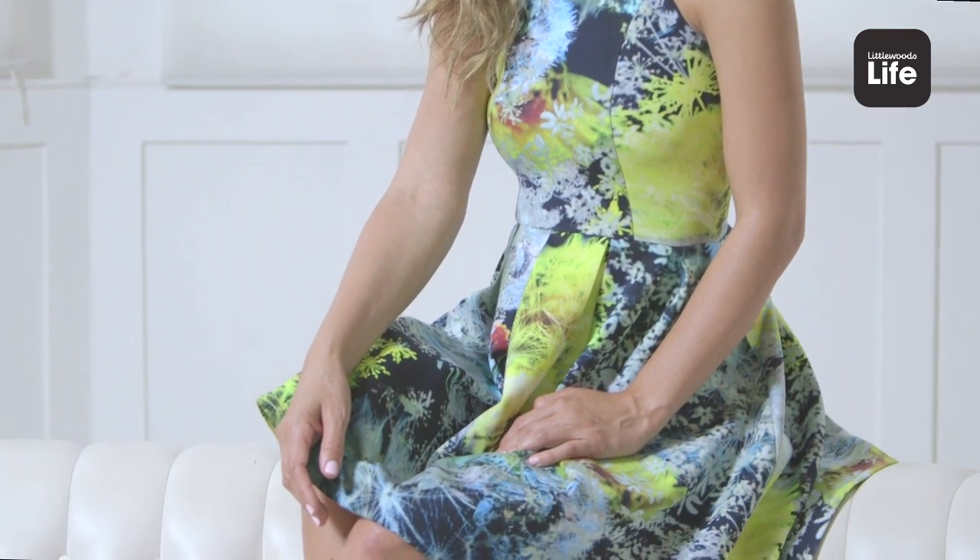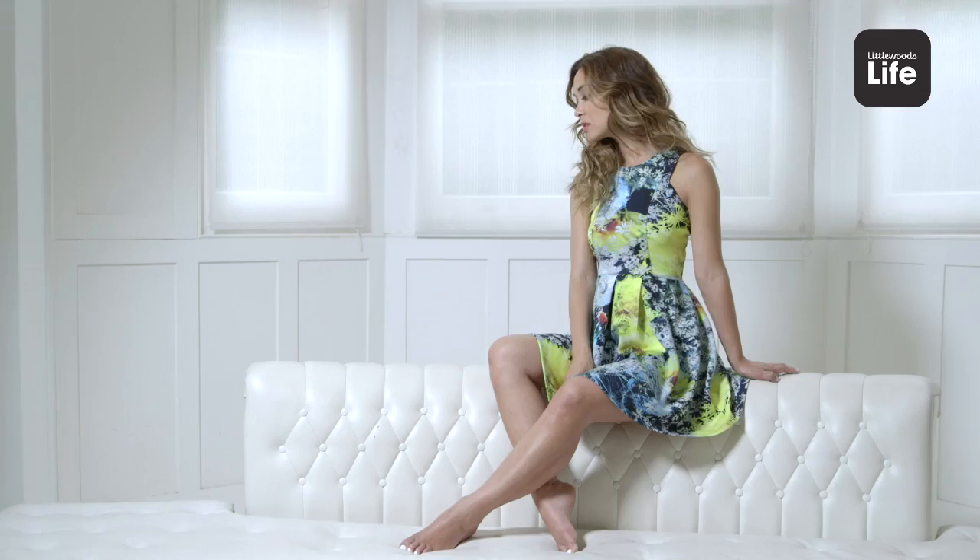This dress is so versatile. It's great for a party, but also you can dress it down by just putting a shirt underneath it and a different kind of shoe.